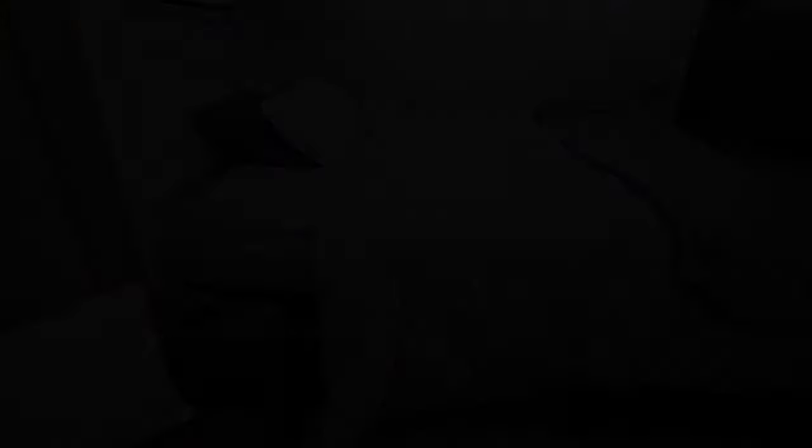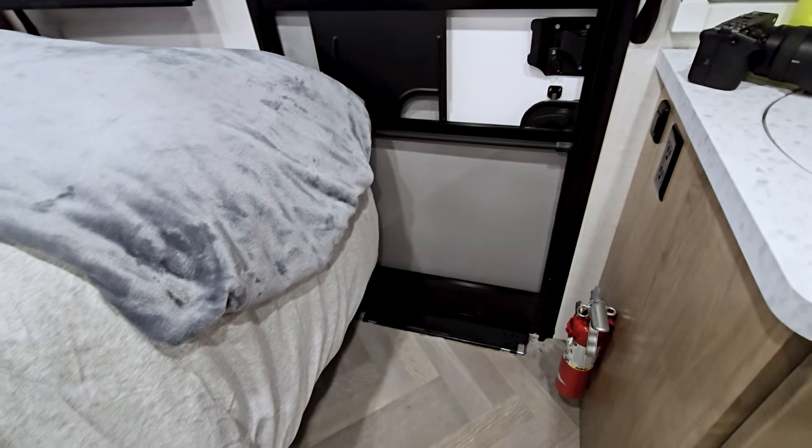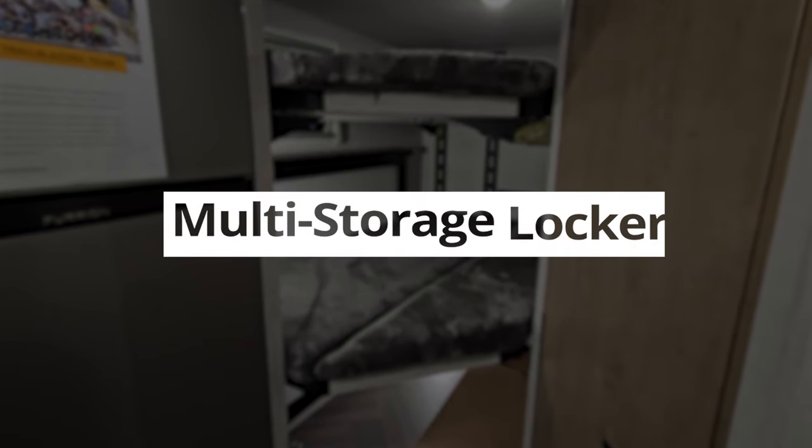That looks pretty comfy. One of the things Ember prides itself on is this is a bed first, a murphy second. Because this one is an east-west, it gives you plenty of room to still be able to get in and out. You can actually get a residential queen mattress and put it here and use that as your permanent bed.